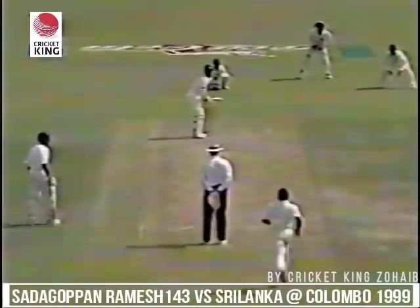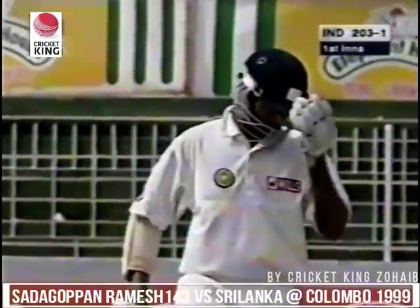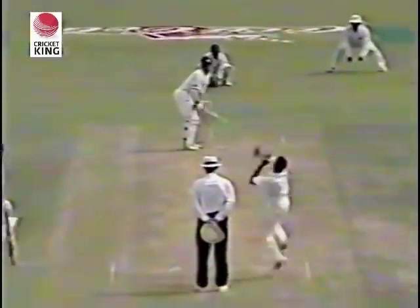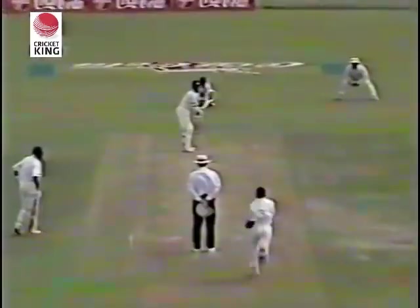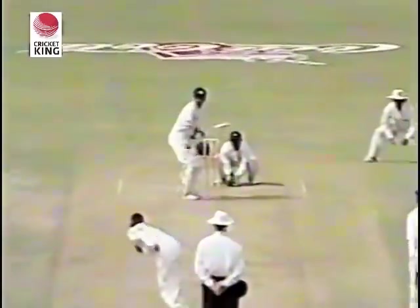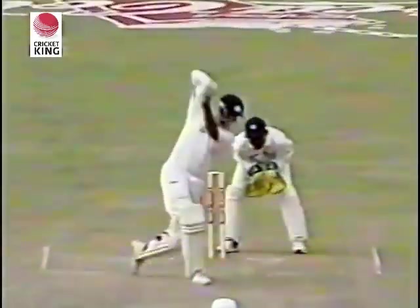He's got good soft hands on the bat. That'll be four, again beating that man at point — just opening the face of the blade there to get the placement right. And again this time to the covers, the result will be the same. 111... and it will be 115, the third boundary of the over. So he's finding the gaps here, Ramesh. Runs coming aplenty. He takes the aerial route and he does it in style — good use of his feet, got inside the line of the ball there and hit it straight over the bowler's head. That's a lovely shot from Ramesh, beautifully executed.